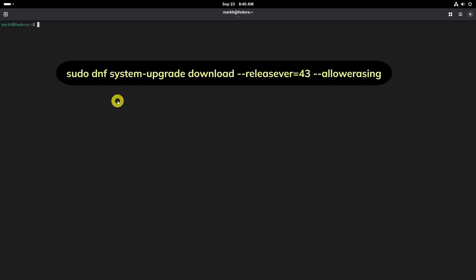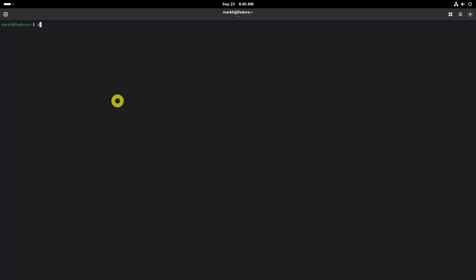To upgrade to Fedora 43 beta from Fedora 42, you would use the DNF system upgrade download command with release for 43.